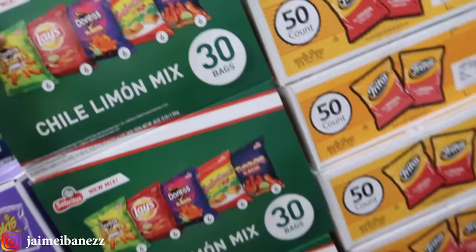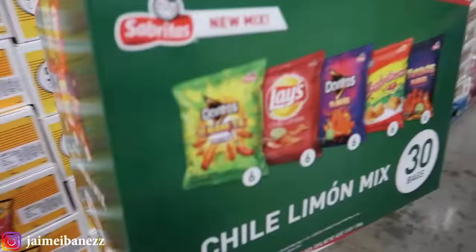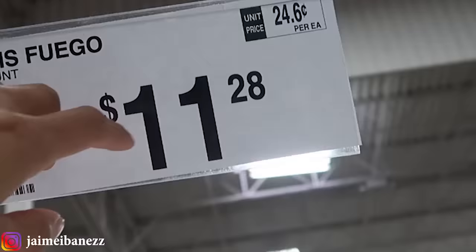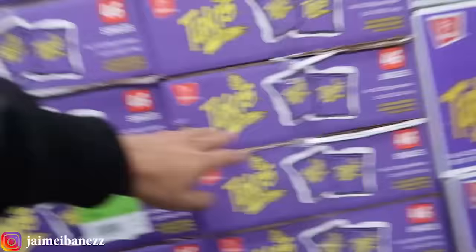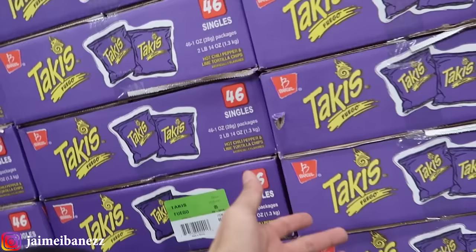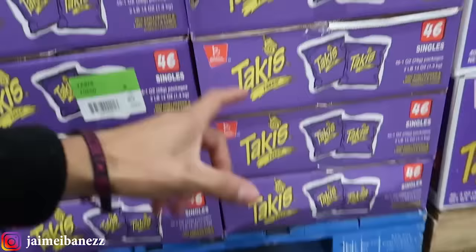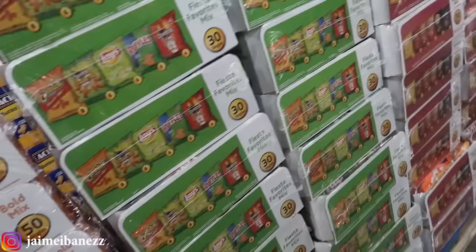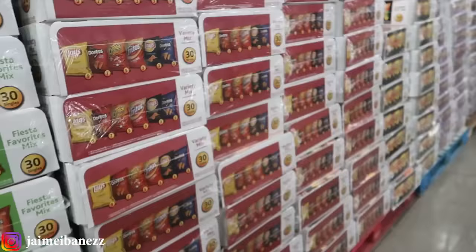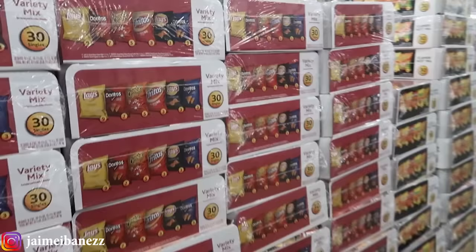Starting off at the chip section — there are so many different options. These are new, I've never seen them before. I might just get these actually; they look like they'll be pretty good sellers, especially at my barbershop location. For example, these Takis are $11.28 and each bag comes out to 24 cents each. The bags are pretty small so you might only be able to sell them for 75 cents or maybe even 50 cents.